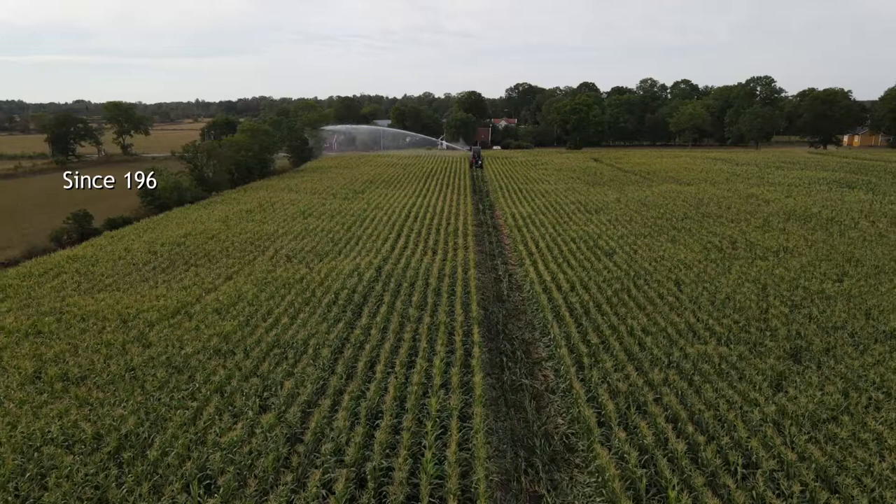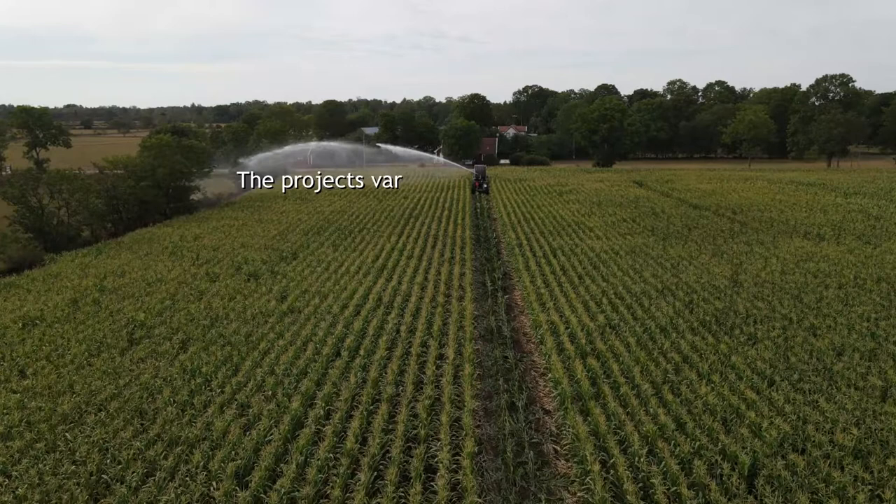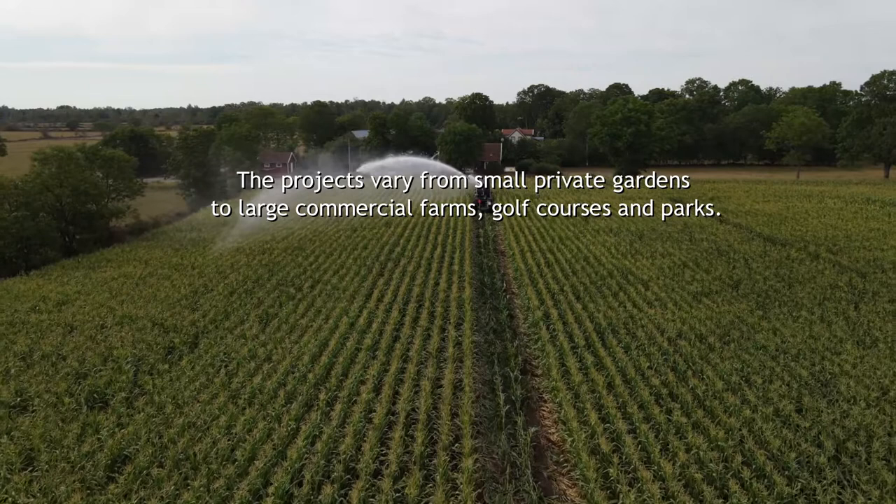Since 1969, Erstalbsbevatning has provided customers with irrigation solutions with more than 50 years of experience in the field. The projects vary from small private gardens to large commercial farms, golf courses and parks.